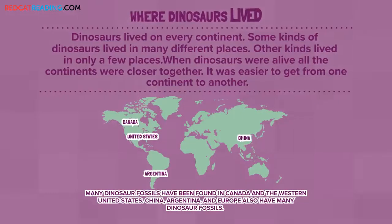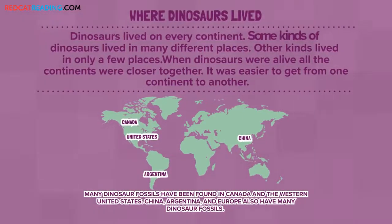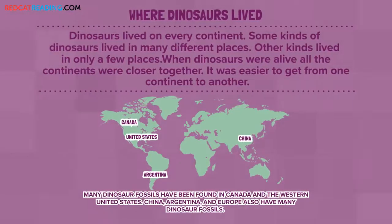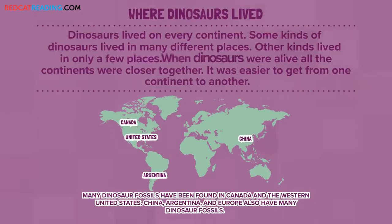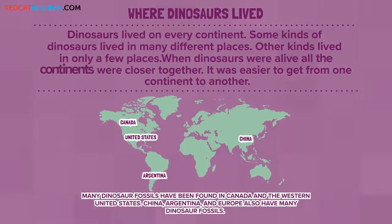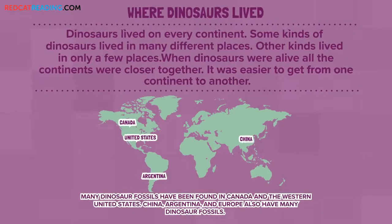Where dinosaurs lived. Dinosaurs lived on every continent. Some kinds of dinosaurs lived in many different places. Other kinds lived in only a few places. When dinosaurs were alive, all the continents were closer together. It was easier to get from one continent to another.